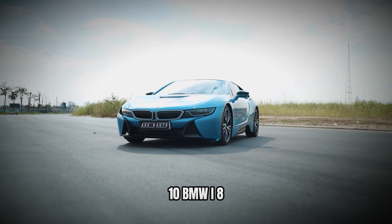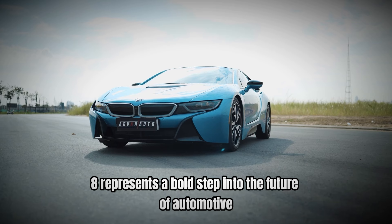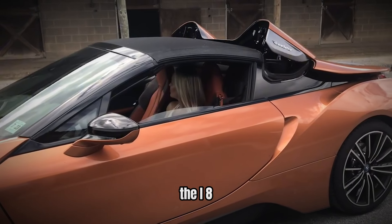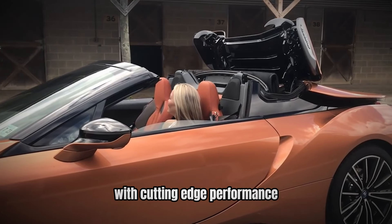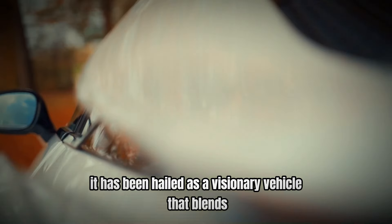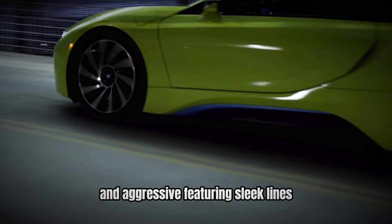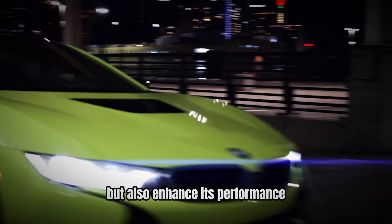Number 10: BMW i8 — a vision of the future. The BMW i8 represents a bold step into the future of automotive technology. Unveiled as part of BMW's i-Series, the i8 is a hybrid supercar that combines eye-catching design with cutting-edge performance. Since its launch, it has been hailed as a visionary vehicle that blends sustainability with high-speed thrills. The i8's exterior design is both futuristic and aggressive, featuring sleek lines and aerodynamic curves that not only turn heads, but also enhance its performance.